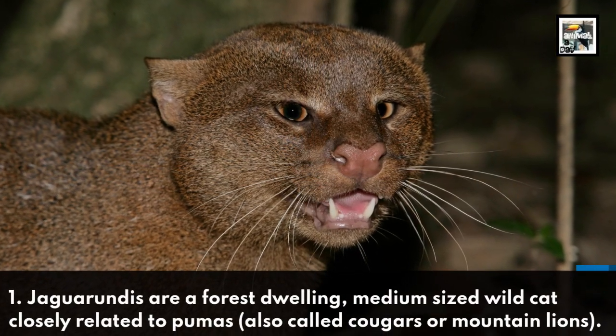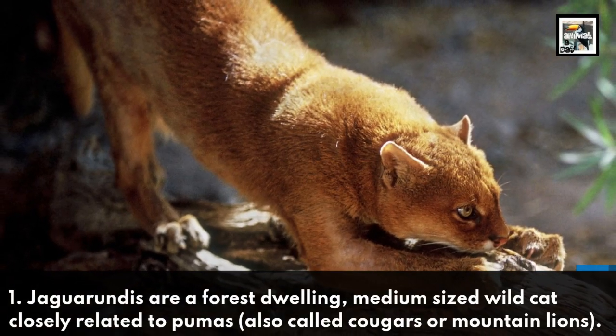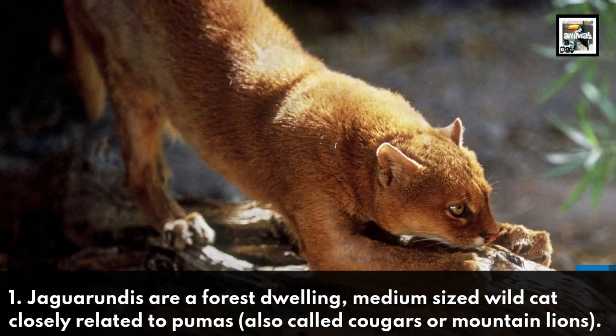Jaguarundis are a forest-dwelling, medium-sized wildcat closely related to pumas, also called cougars or mountain lions.